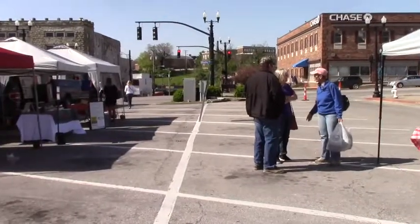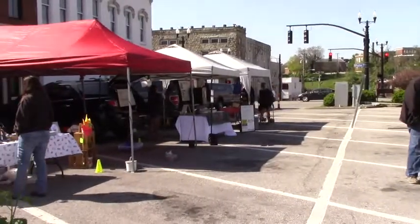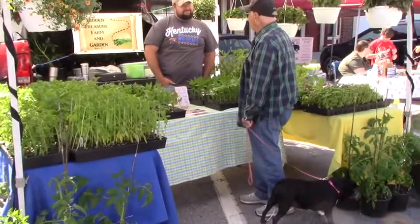I sell plant starts in the spring along with lettuce and early crops, and through the summer I do lots of heirloom tomatoes and peppers and just a different mix of stuff. I do baked goods as well.